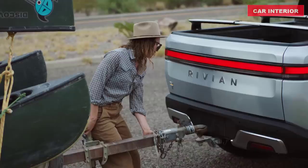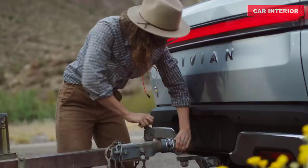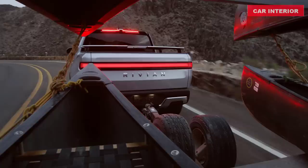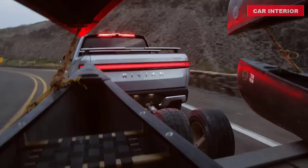The R1T trailer hitch is there when you need it and hidden when you don't. A cover designed to improve aerodynamics comes off quickly by removing two retaining screws, revealing a class V receiver rated for 1,155 pounds tongue weight. Trailer light and brake controls are provided via a 7-pin connector. No matter what you're towing, the R1T's adaptive air suspension helps keep your truck level, even when pulling 11,000 pounds.